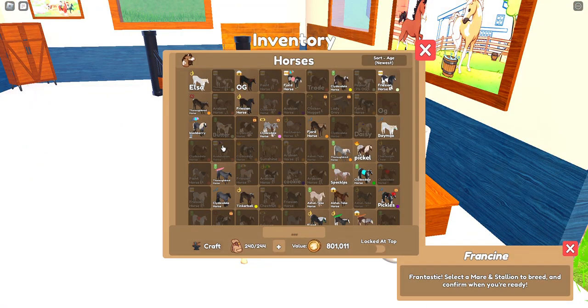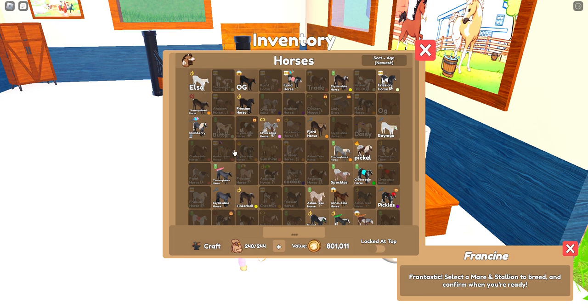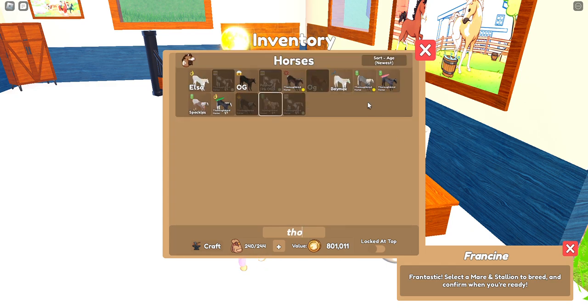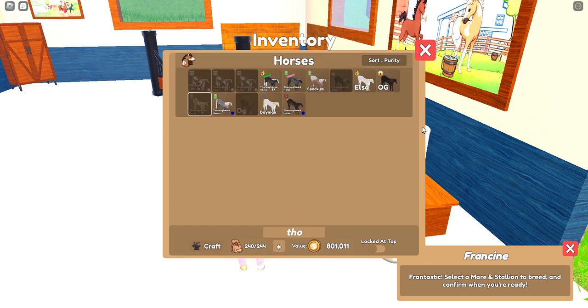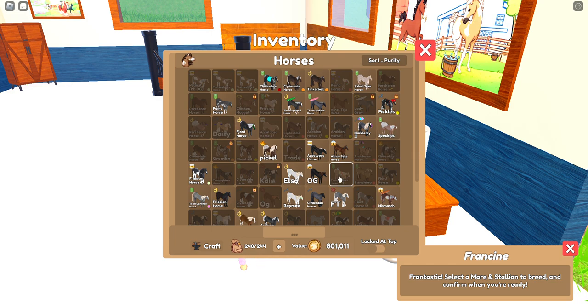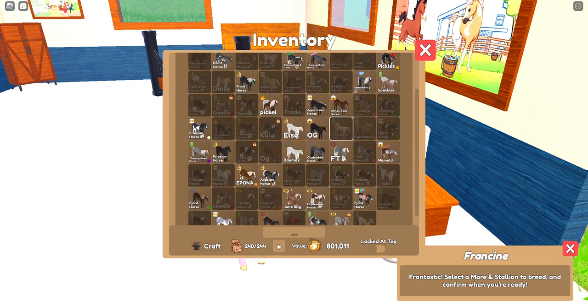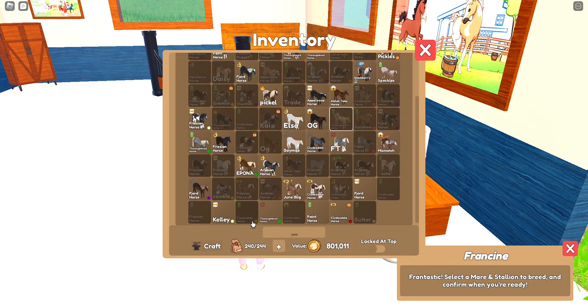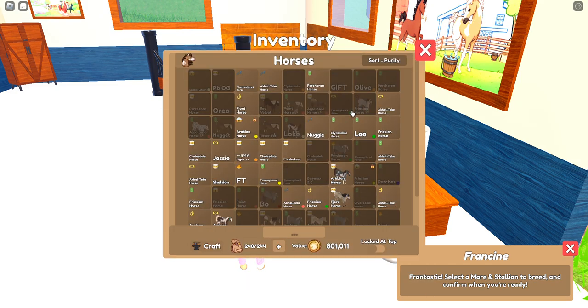We're going to start off by breeding a foal because I want to. We're just going to look through my stuff and see — I do have photographs. My purebreds are not available, but I feel like I have a lot of thoroughbreds anyway, so we're going to go ahead and breed an Arab. I'll do this Arab because I love that coat.